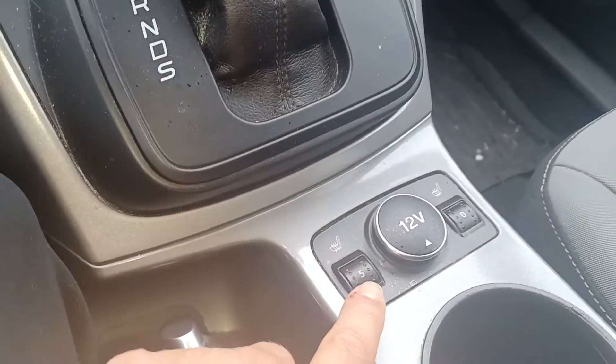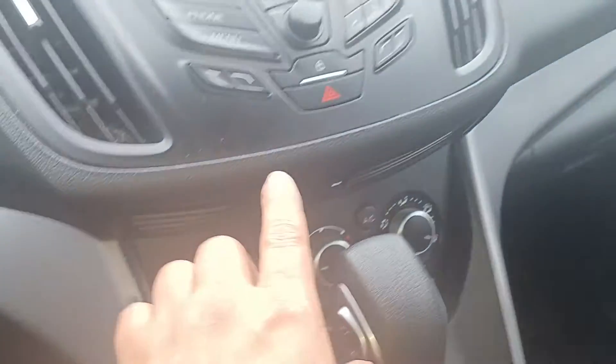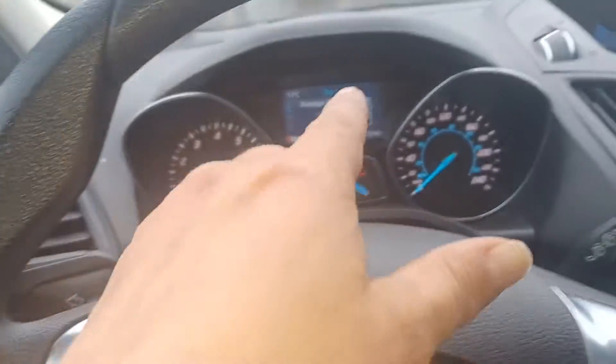In the center console you have your phone ports and a little extra storage. You've got your heated seats here, climate control, and your lock and unlock button.